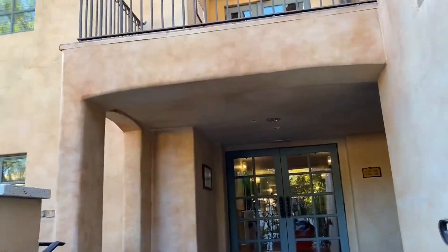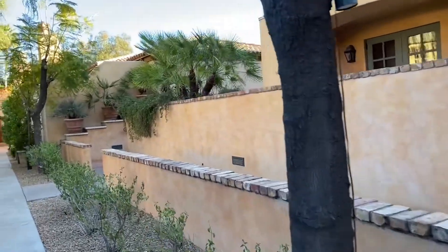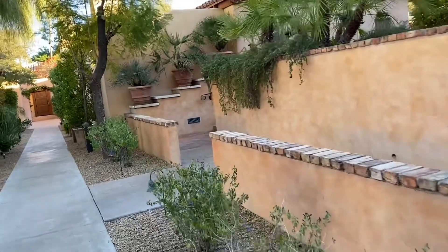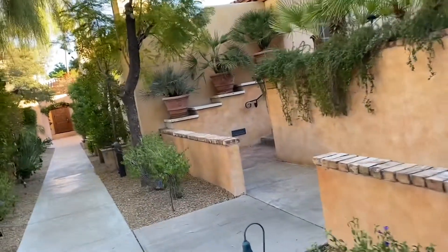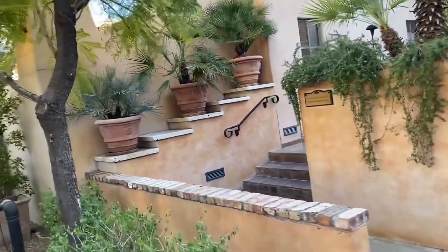They have more rooms at the back. It's a little alley which guides you to your individual rooms. It's got a real nice character.